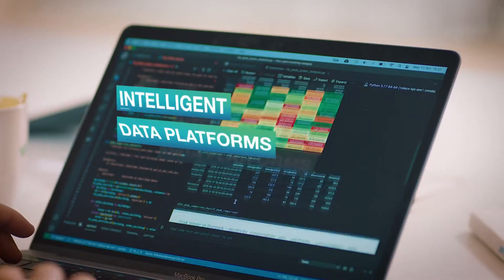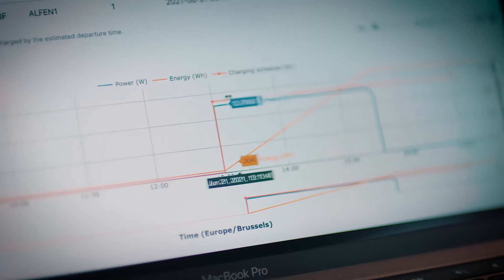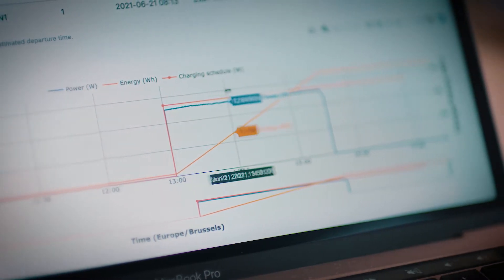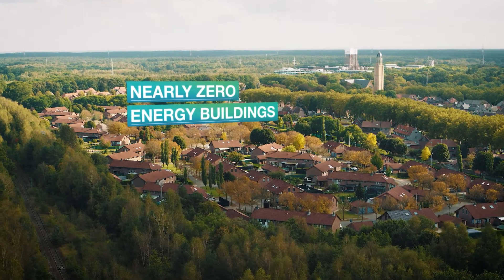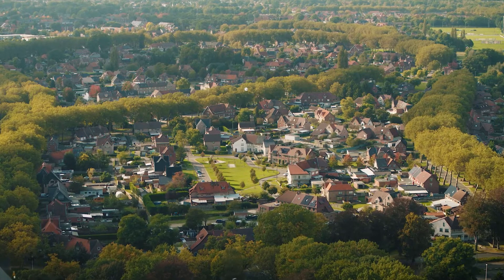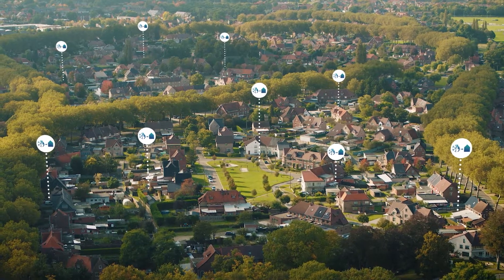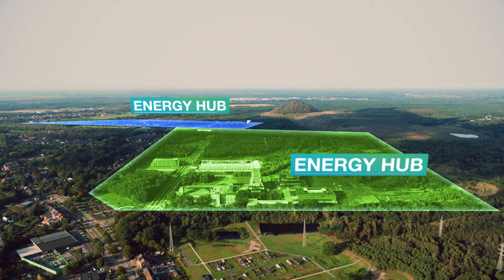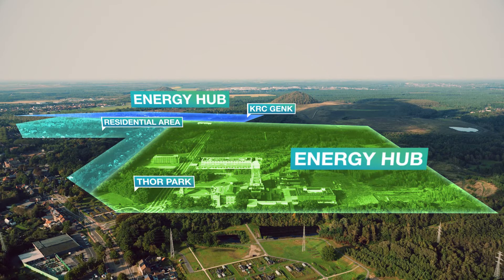Intelligent data platforms ensure a fluent exchange of data and information between the Living Lab technologies and their users. Different renovation technologies are available to realize nearly zero energy buildings, including plug-and-play modular box for technical installations. Energy hubs allow the connection and exchange between the different energy flows and the different areas of the Living Lab.